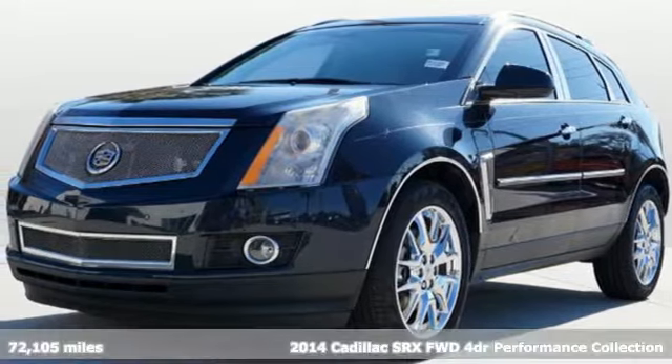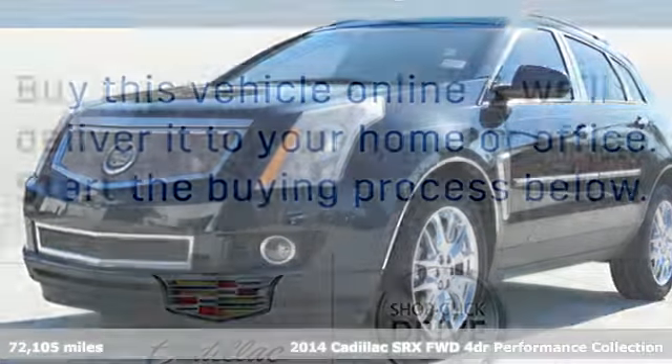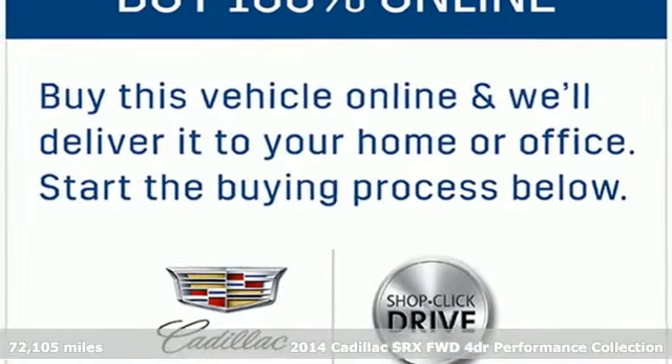Here's a 2014 Cadillac SRX. Dramatic elegance and sophistication for your everyday.